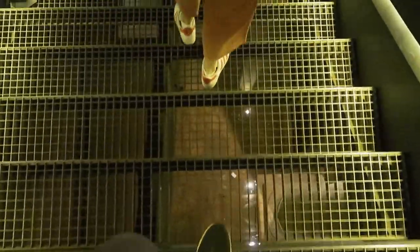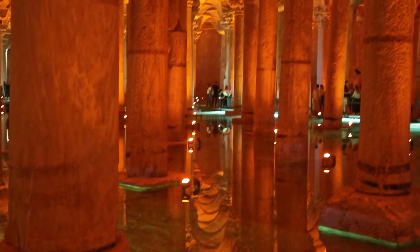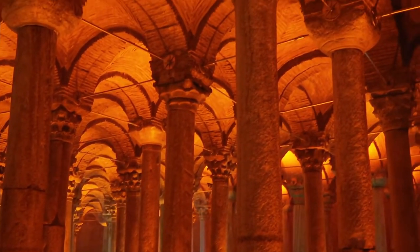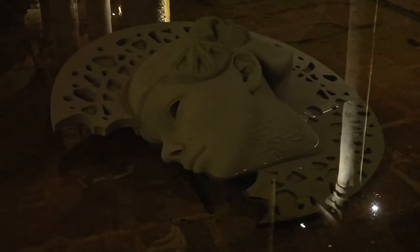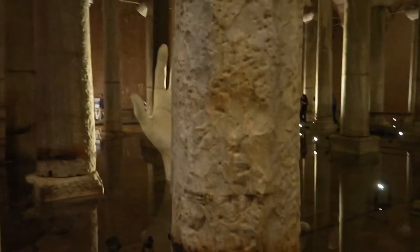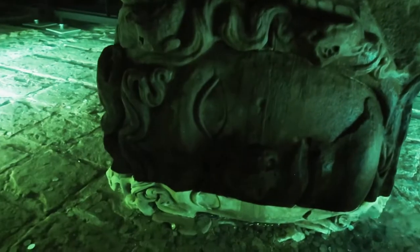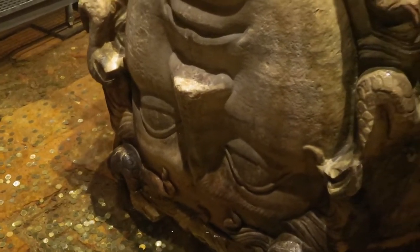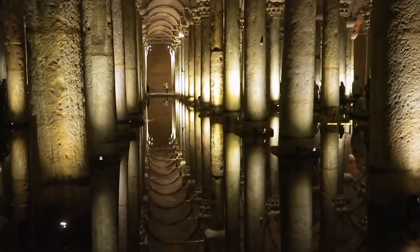We've just finished the Basilica Cistern, which has only recently reopened after a long period of renovation. This is the largest of several hundred cisterns that lay beneath Istanbul. It used to hold water; you can now walk around on slightly raised platforms and see the 336 marble columns, as well as some artistic sculptures. In ancient times, if fish were swimming in the water, people knew it was safe to drink; if there were no fish or they were dead, it alerted them to possible contamination. In the rear corner there are two Medusa heads at the column bases, positioned sideways or upside down to avert the power of her gaze. It's quite humid and dark down there but definitely worth visiting.